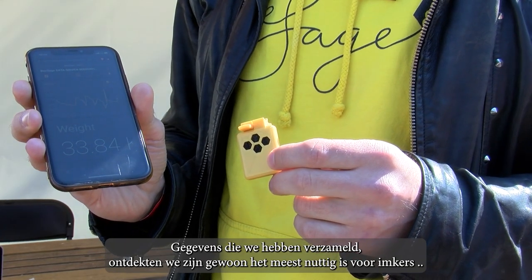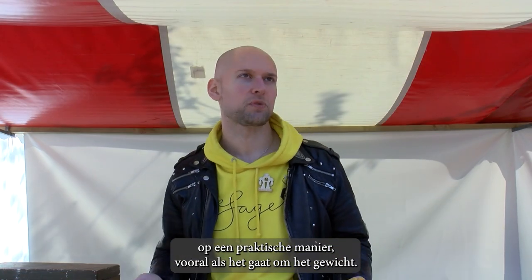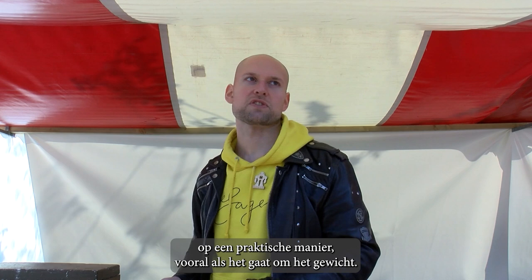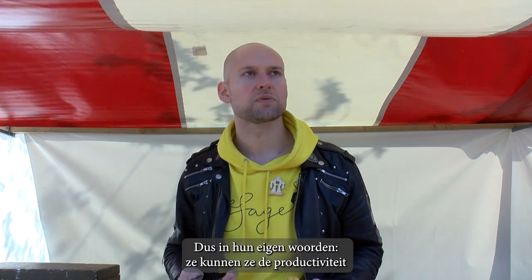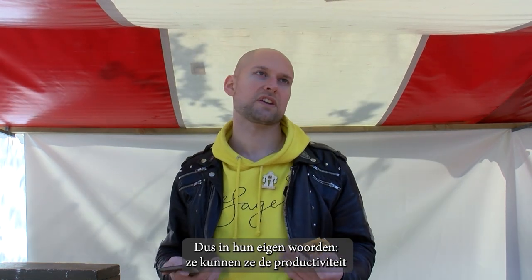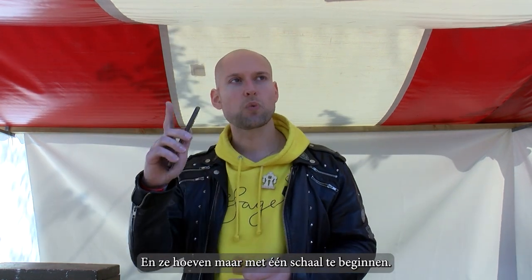The data we've gathered has shown it's most useful to beekeepers in a practical way, especially when it comes to the weight, because it makes them more productive and they can gain more honey. In their own words, they can increase productivity and production from the apiary by 10 to 20%, and they only need to start with one single scale.